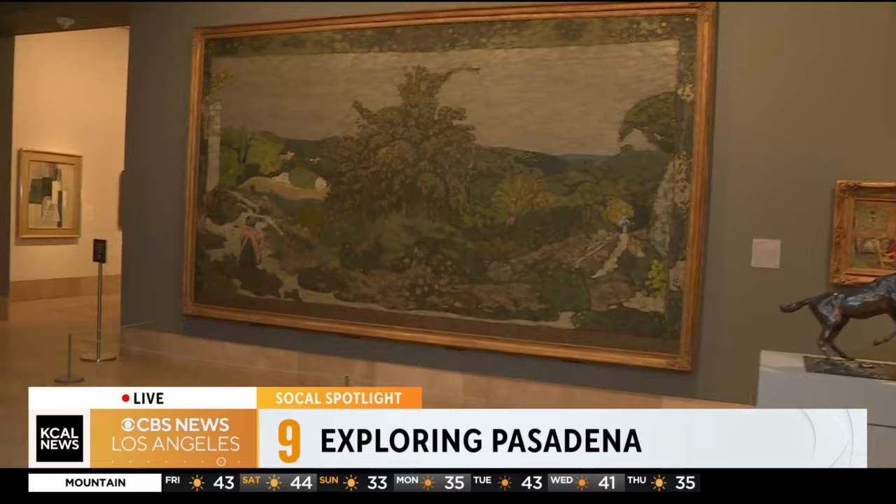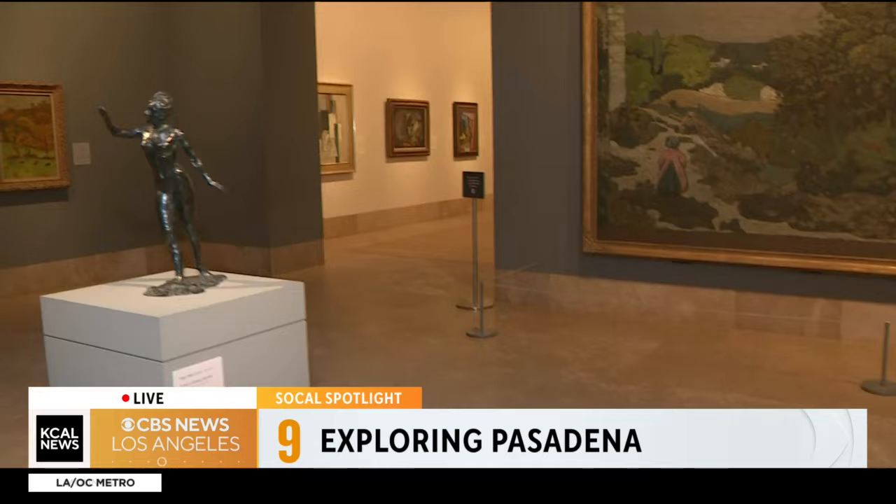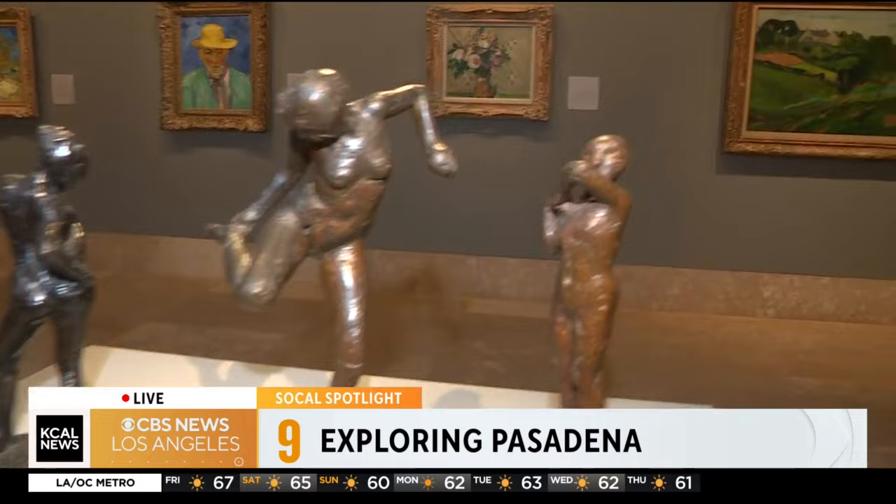And very different kinds of art. That's right. We have strengths in 19th century French art, which you can see around me here, also 20th century American painting, European art between the 15th and 18th centuries, and downstairs an incredible collection of South and Southeast Asian sculpture. It's all very, very gorgeous.